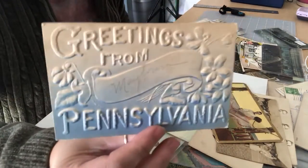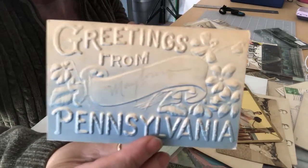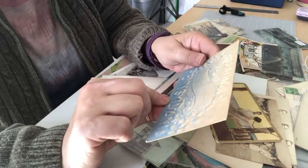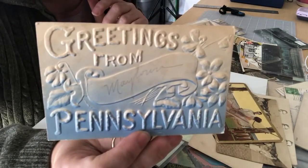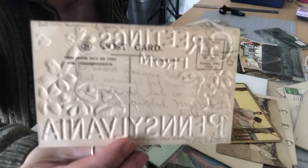Greetings from Pennsylvania — this is really embossed, it's a heavier card. Inside it says 'Greetings from Maytown, Pennsylvania.' There's writing on the back but it wasn't posted.